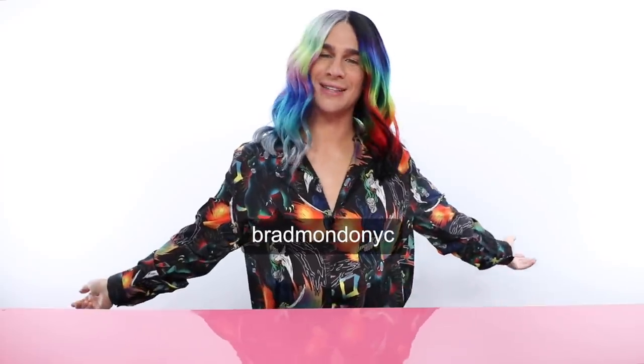It's going to be amazing — it's going to be an X-Mondo Takeover this year. I'm so excited. Make sure you follow me at BradMondoNYC on Instagram and Twitter. That is all for today. Thank you guys so much for watching — it's been a journey. Don't forget to live your extra life. I'll see you guys next time. Bye!